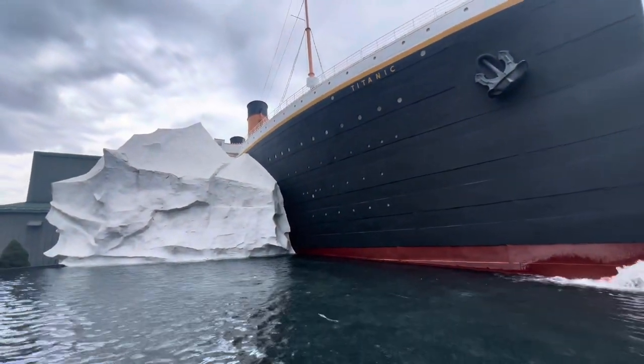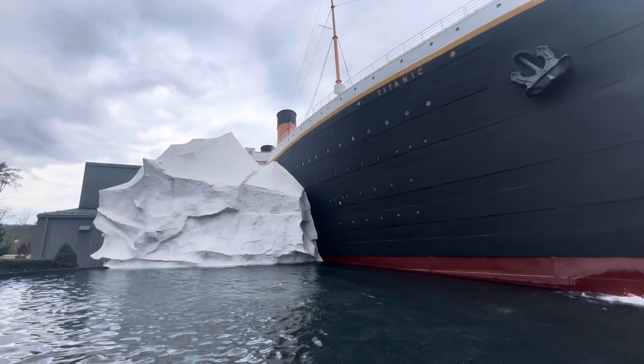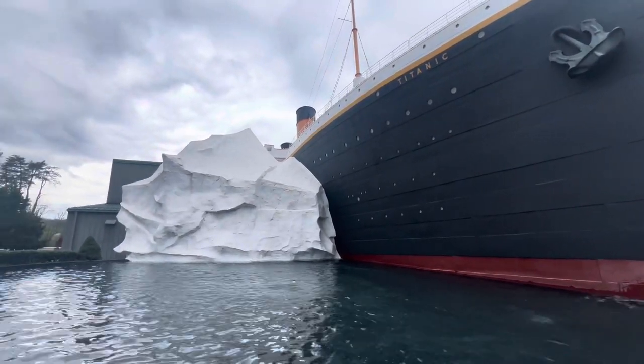Inside, they had a touch-the-water thing. It's 28 degrees. I can't even imagine what those people went through. What a horrible situation.